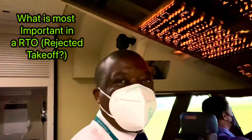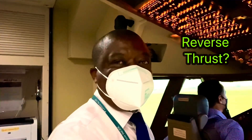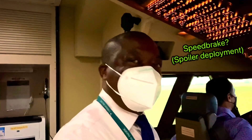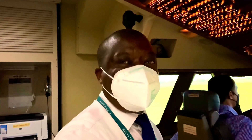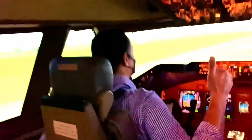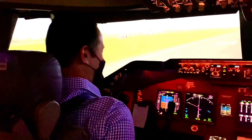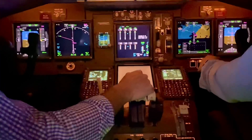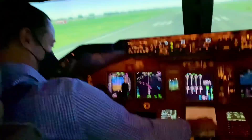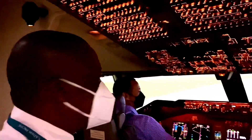Okay guys, we're in the simulator and we're going to practice a rejected takeoff. What do you think is the most important thing in a rejected takeoff? Is it reverse thrust, is it the aircraft brakes, or is it speed brake? Captain Brendan, a very senior 747 captain, is going to demonstrate a rejected takeoff and deliberately forget to do something so I can show you what's most important.